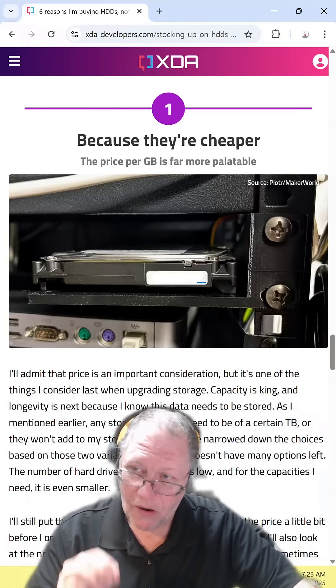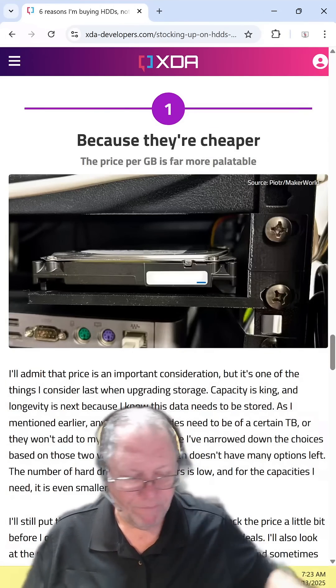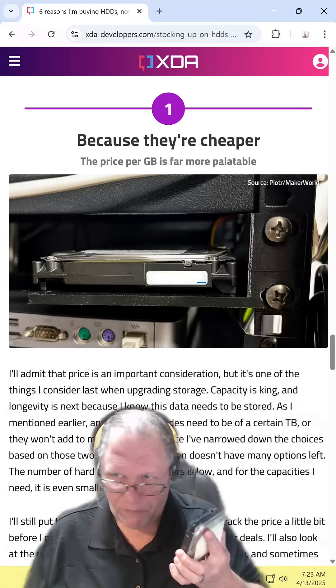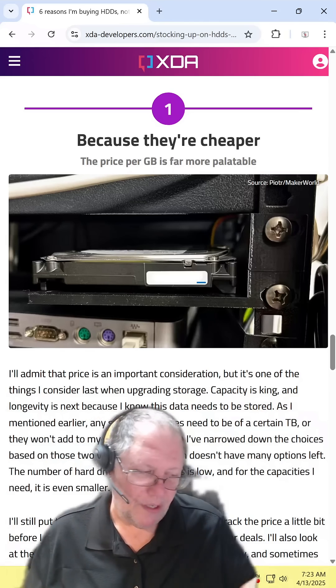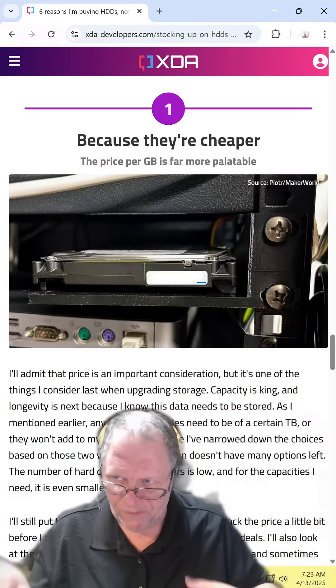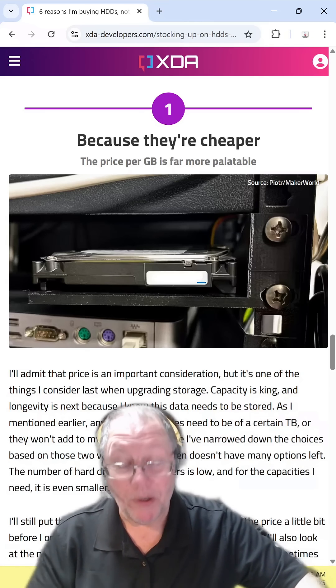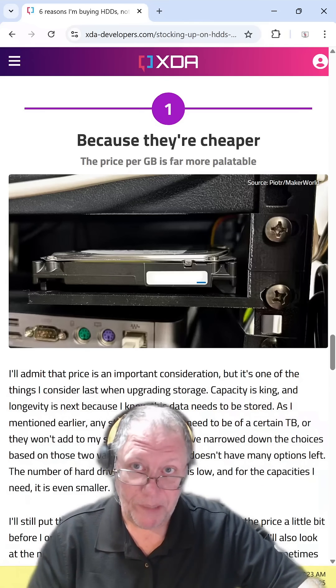The number one reason is they are a lot cheaper per unit of storage. This drive I could probably replace for around 40 bucks, where an SSD might be 75 — market value and so on. So that's the main reason: they are just cheaper. They're slower, but they're cheaper.